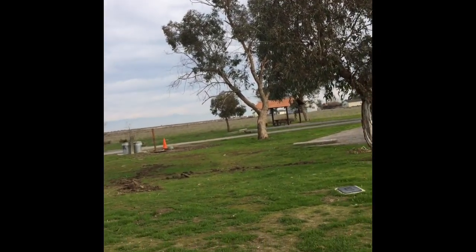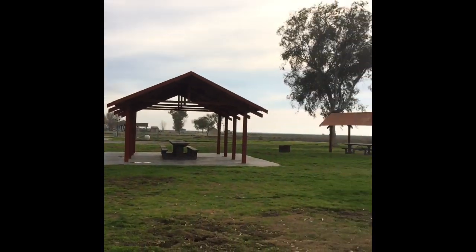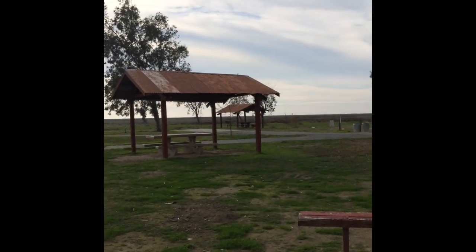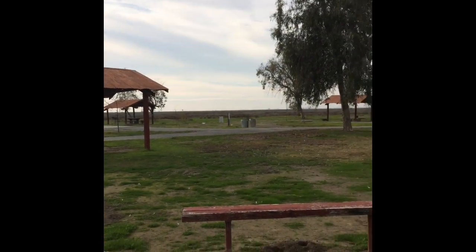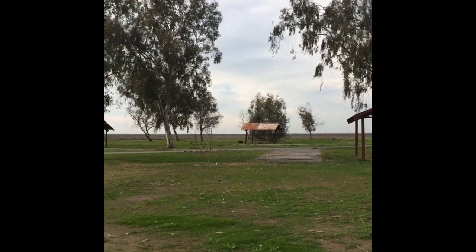Anyway, this is Cali Hiker. I hope you guys enjoyed this short video. Definitely think about stopping here at Colonel Allensworth State Historic Park Campground. Thank you very much.